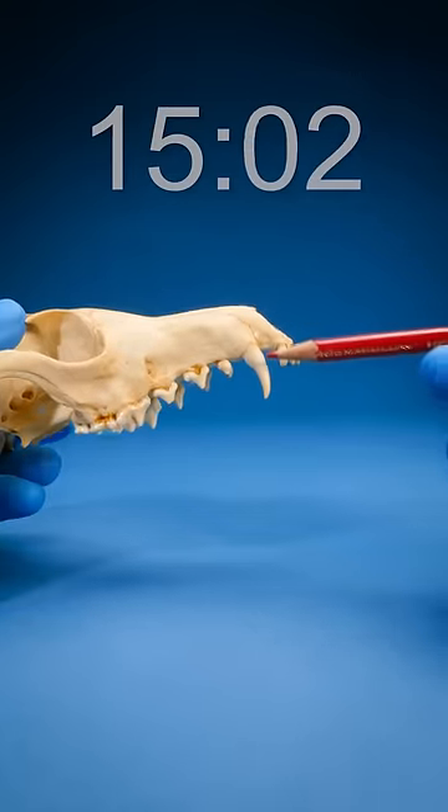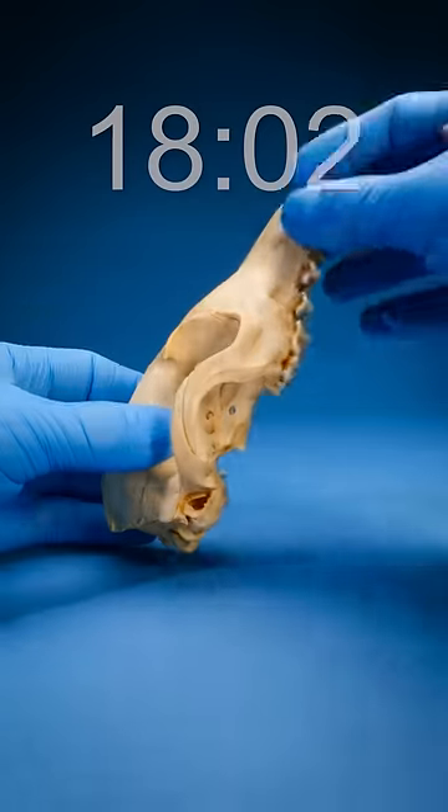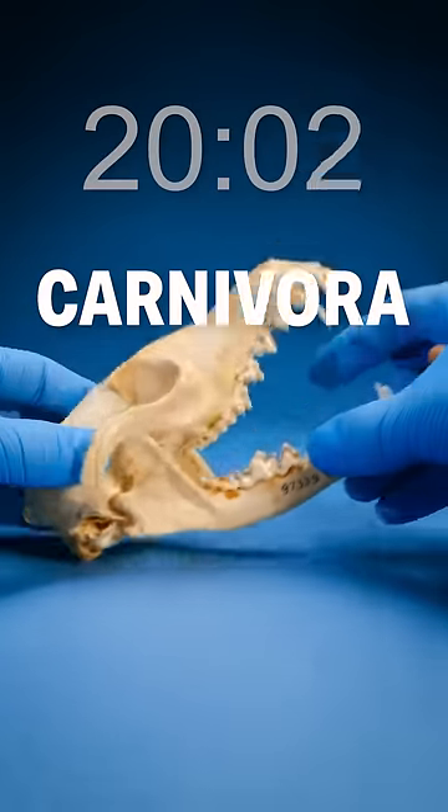Upper jaw time — we have a giant canine tooth right there and some super sharp cheek teeth. This thing eats meat. Pretty sure it's in the order Carnivora.